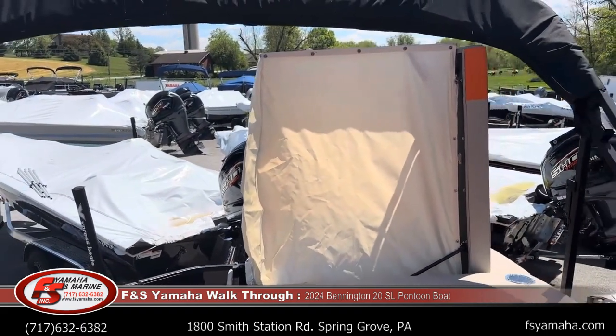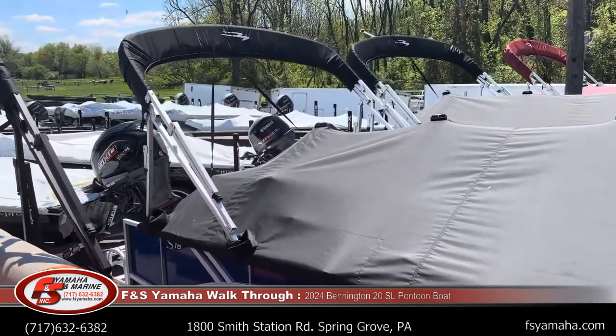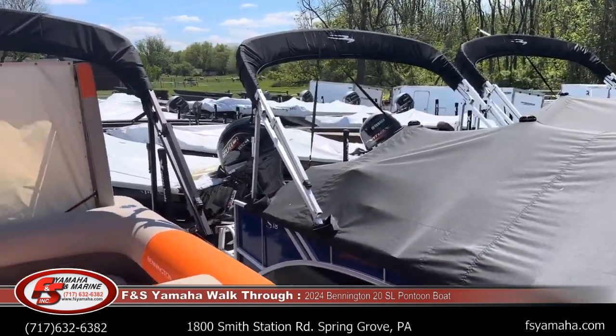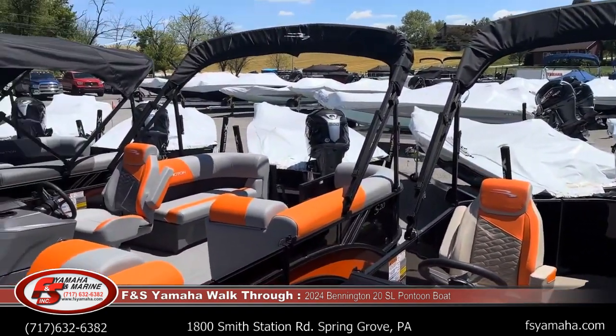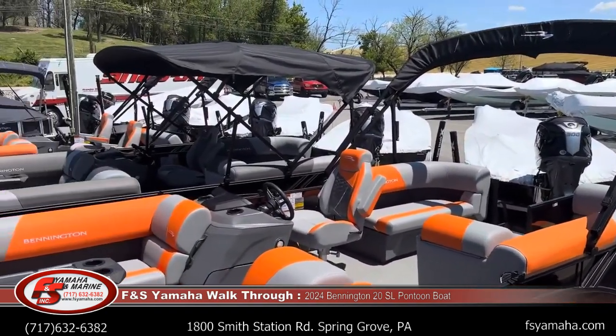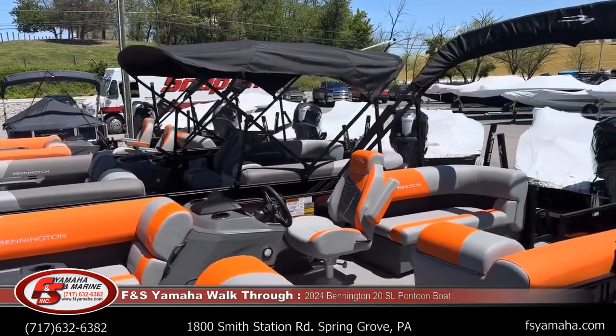All Benningtons will come with a mooring cover — you can see on some boats here beside us — that is standard. The Bimini top is 10 feet in length. We have a boat up here beside us where the Bimini is open; they are very user-friendly on the Bennington models.